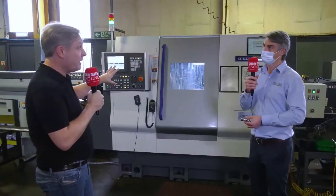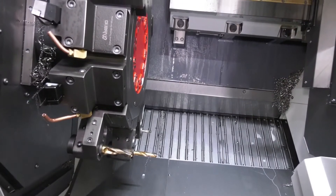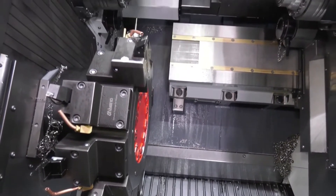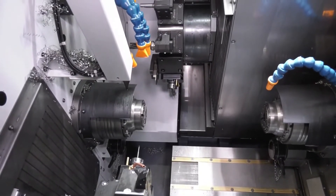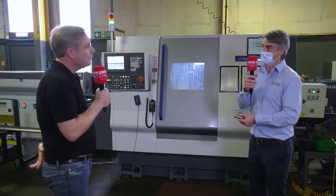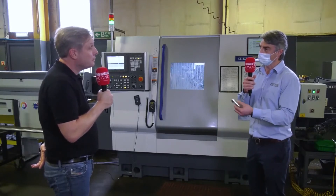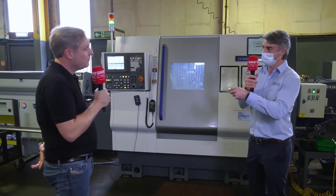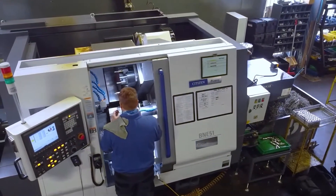In the actual working envelope, twin spindle, twin turret — how does that help you guys? Yeah, the twin spindle, twin turret means we can cut three places at once. We have one turret working on the back end, one turret working on the front end, and if we really need to push it on complex parts, we can have all three parts machining at the same time. So essentially getting the cycle times down, making you more competitive.